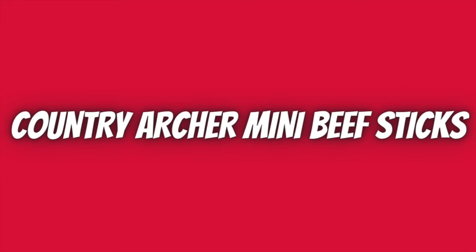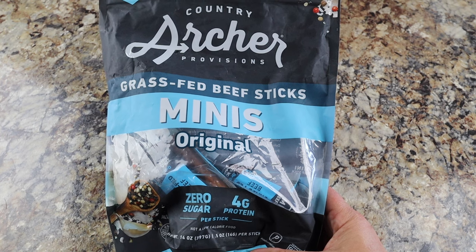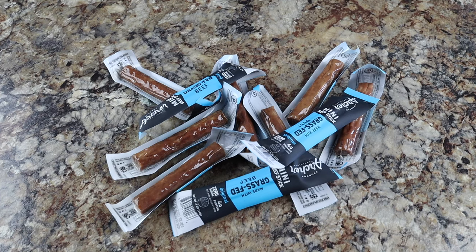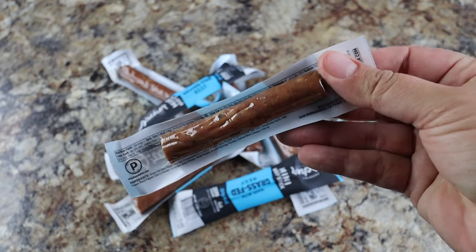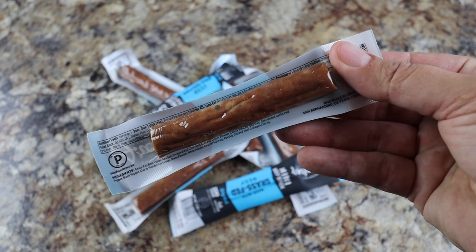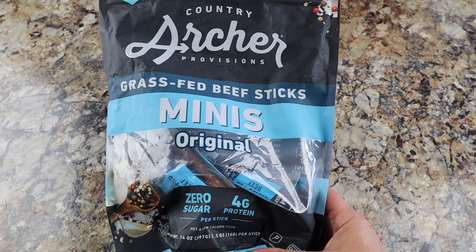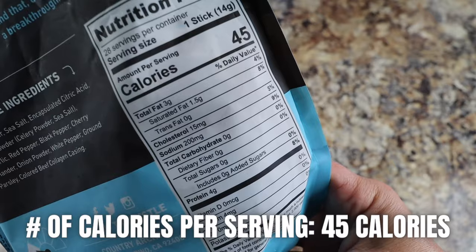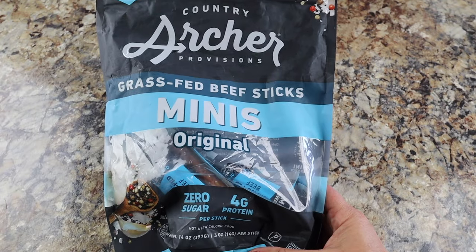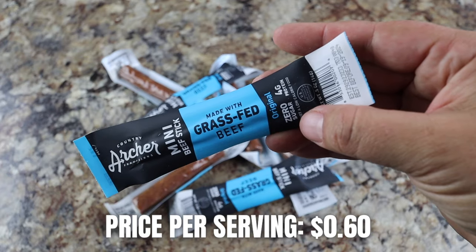Beef sticks are always a tasty, easy hiking snack with a good amount of protein. Recently I picked up the Country Archer grass-fed mini beef sticks. They come individually wrapped, are the perfect size for a quick hiking snack, have zero sugar, are gluten-free, and have four grams of protein per stick. Each bag from Costco comes with 28 mini beef sticks; each stick is 45 calories. Total price for the bag is $16.79, making this 60 cents per stick.